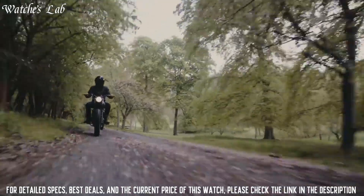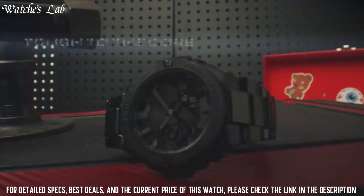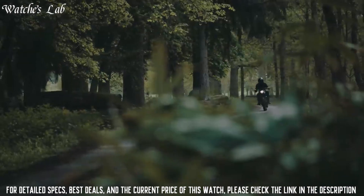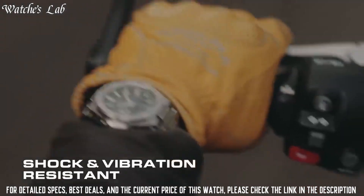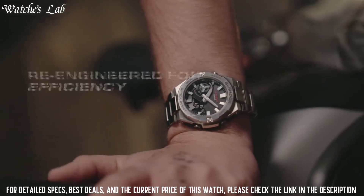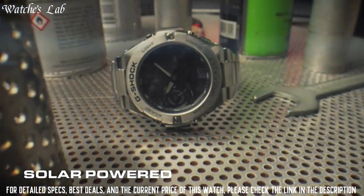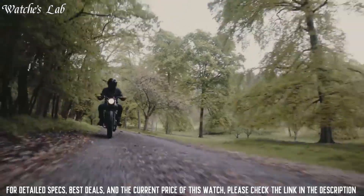The following features are equipped: Bluetooth, world time, countdown timer, backlight, perpetual calendar, date, day, month, chronograph, alarm, power reserve indicator, glowing hands, and glowing markers. It has Japanese solar quartz movement and .5684 caliber.